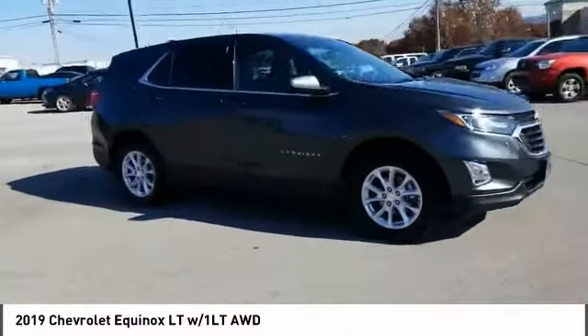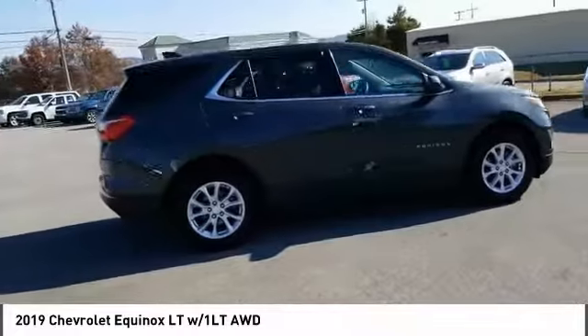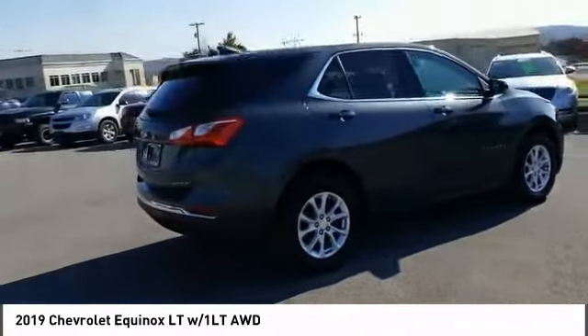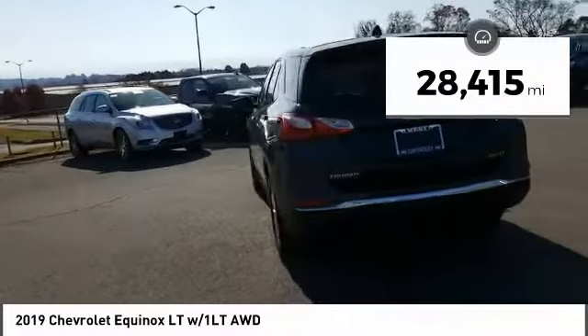We are pleased to show you the 2019 Equinox. Fuel efficiency, safety and value equals the Chevy Equinox. This vehicle has less than 30,000 miles.